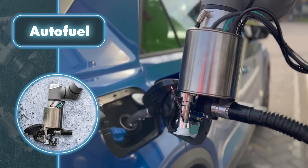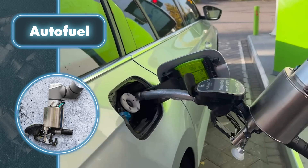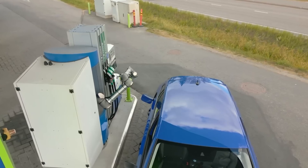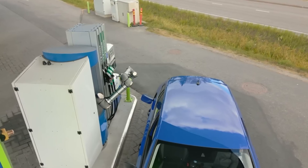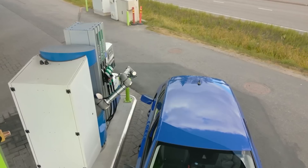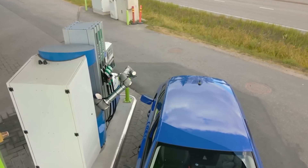Autofuel's solution consists of a modular robotic arm housed inside the fuel pump, along with a number of sensors and cameras designed to ensure smooth operation. The cameras detect the vehicle's registration number so the system can determine what type of fuel it needs. Another camera directs the vehicle to stop at a certain area so that the arm can easily reach the fuel tank door.